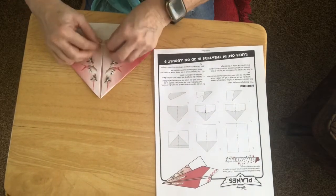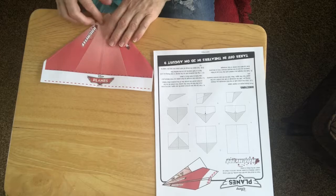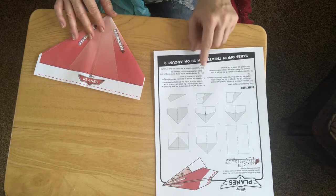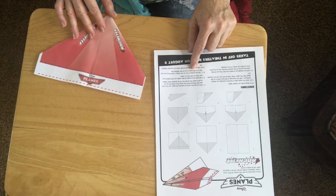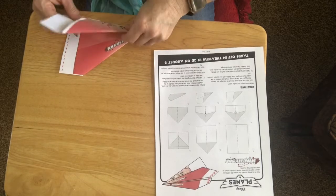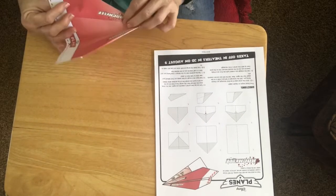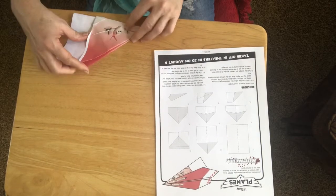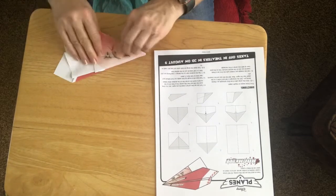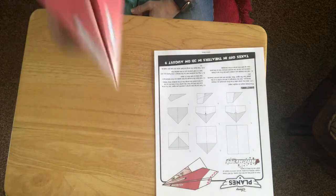Fold back the triangle that peaks out — that holds it in place. Flip the airplane over so the design is now facing you, and fold it in half towards you on the dash line. Now fold down the wings on both sides. This is the first one that actually got the name in the right place. It looks pretty cool!